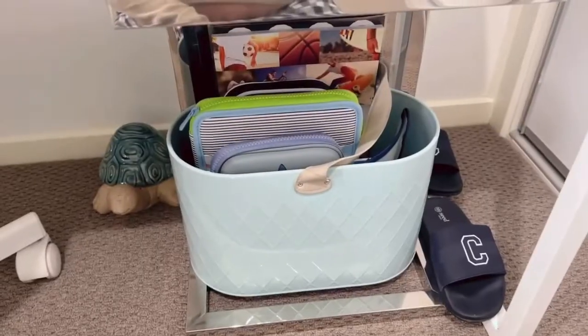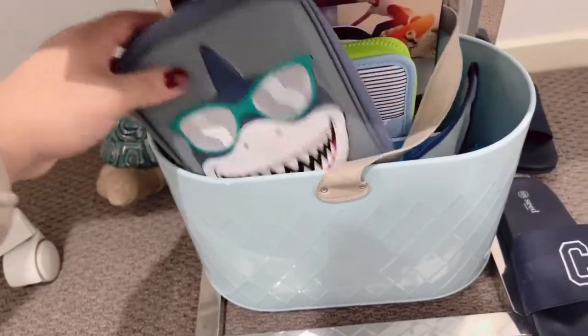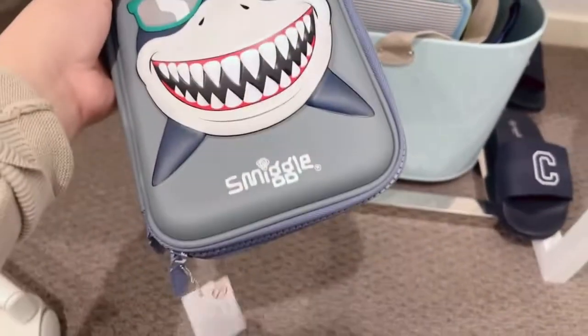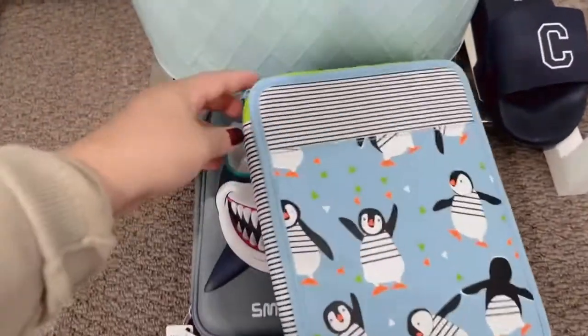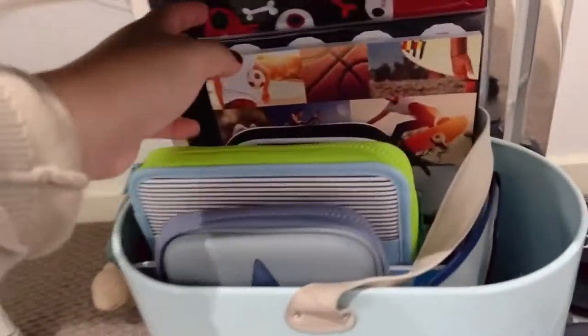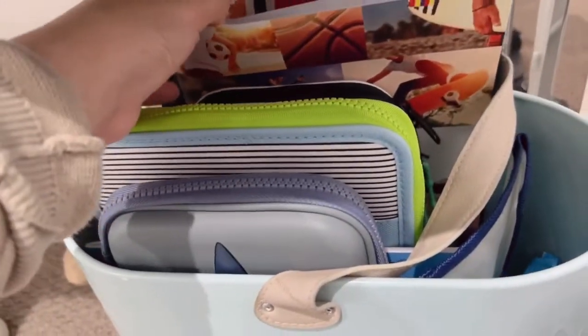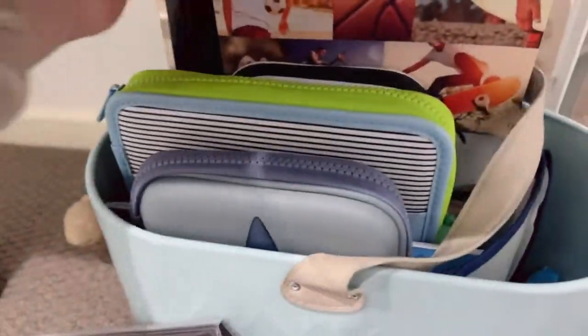The bottom part is basically his pencil case area. Some of them still have tags. And this is like a book to write on — it's got a sticker. When he has work, I told him he just has to put it here.